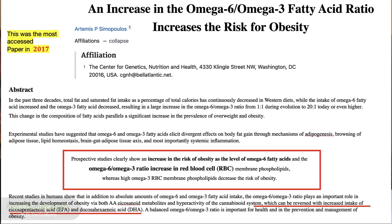Let me get to the core of this instead of reading it line by line. Prospective studies clearly show an increase in the risk of obesity as levels of omega-6 fatty acids increase and the omega-6 to 3 ratio increases in the red blood cell membrane phospholipids. Whereas high omega-3 red blood cell membrane phospholipids decrease the risk of obesity — a seesaw effect.